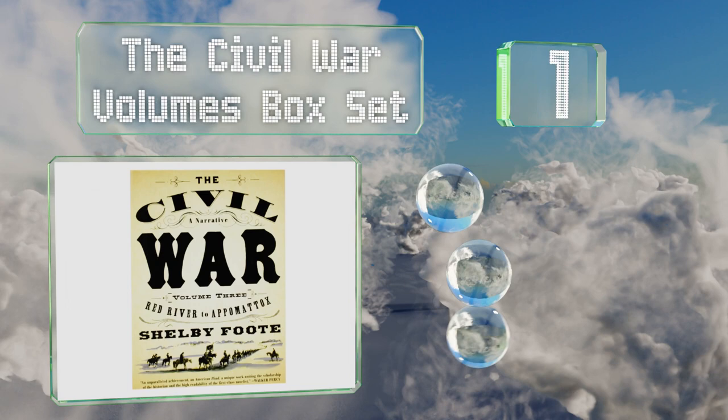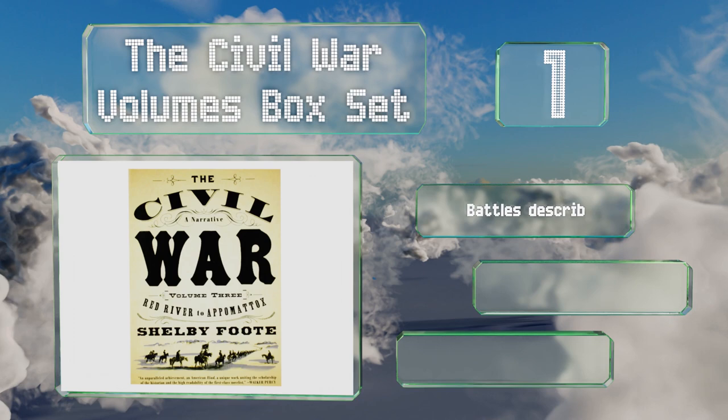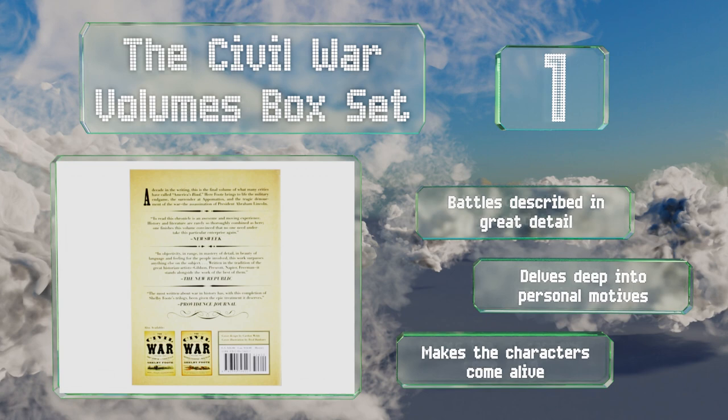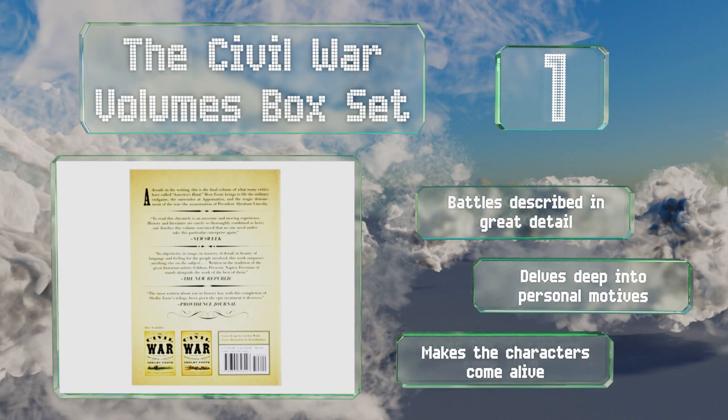Taking the top spot on our list, The Civil War Volumes box set is an all-encompassing history of the war broken down into three books, each of which covers a specific period. Unlike most texts on the subject, this one doesn't ignore the skirmishes that took place out west. The battles are described in great detail, it makes the characters come alive, and it delves deep into personal motives.